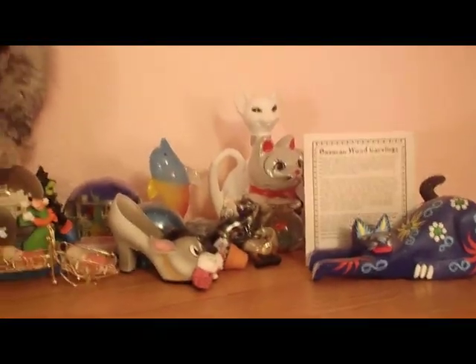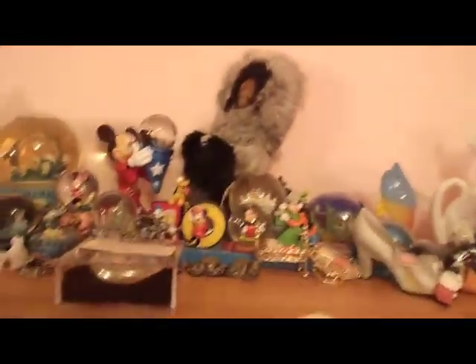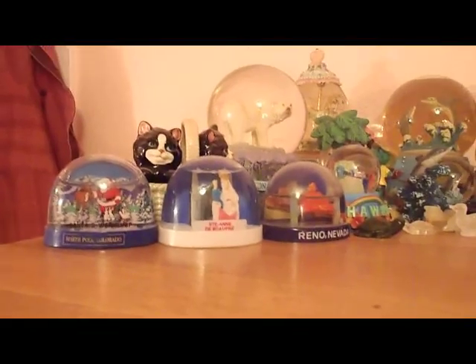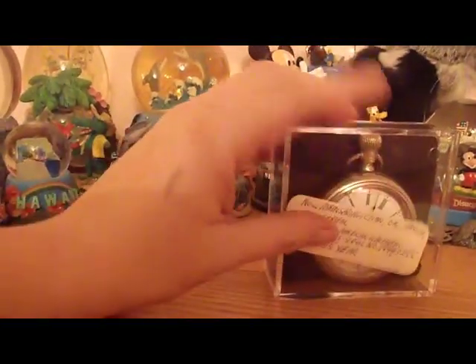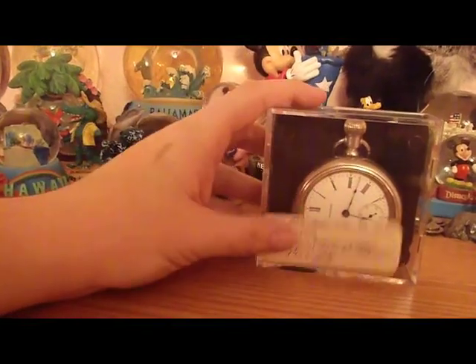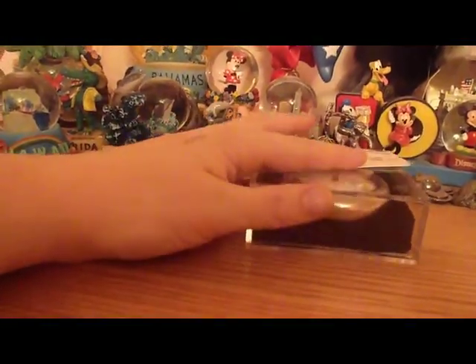Up here, I just have things that are special to me. When I was little, I would collect these little snow globes. I want to get back into that because I really like them. This is my newest addition — this is a clock my grandpa gave me, but it was actually my great-great-grandpa's. It's like 106 years old. That's crazy.